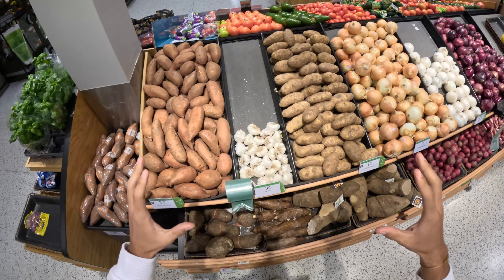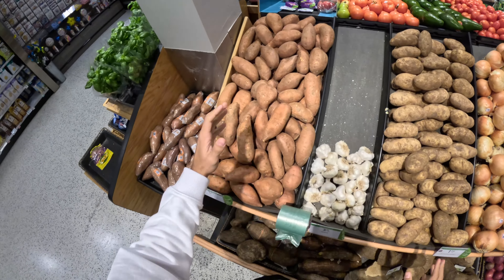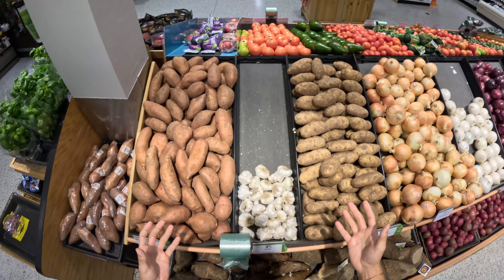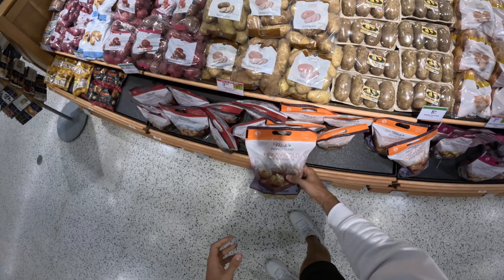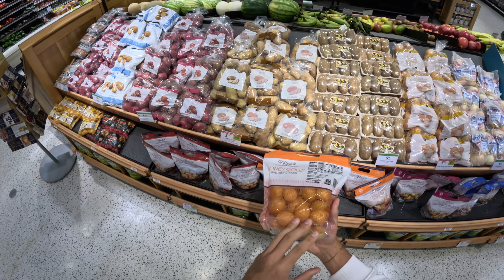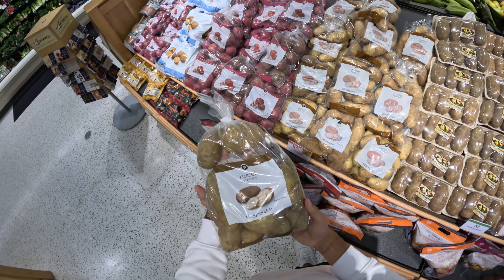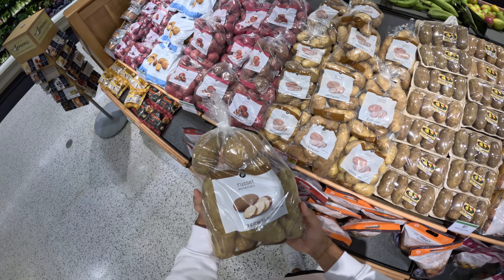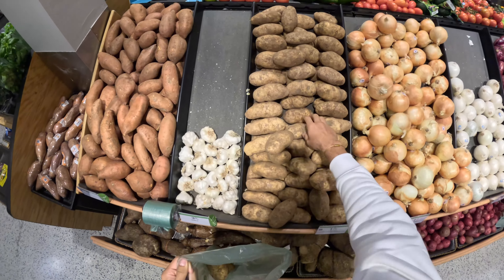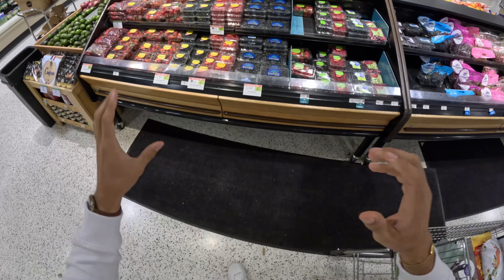Working into the produce section, two obvious choices have to be normal white russet potatoes and sweet potatoes — they're both relatively the same price per pound and both really good carb sources. Normally I would spring for the small bag of potatoes at $5, but when you're trying to save money, this entire bag is $4 and it's so much more potatoes. So I'm just going to grab a couple of each — the white and the sweet.